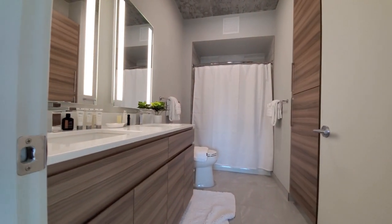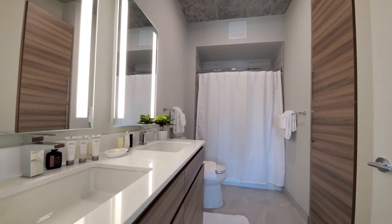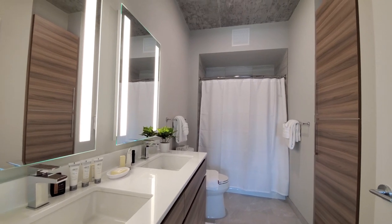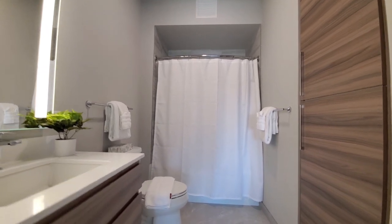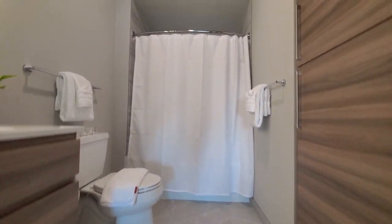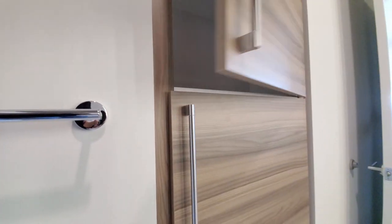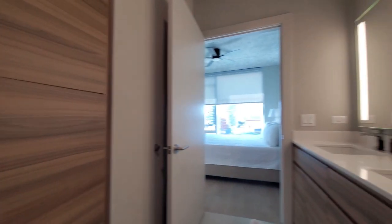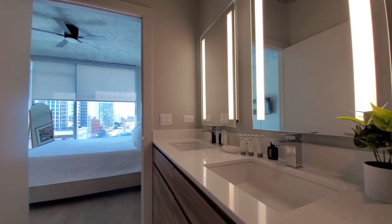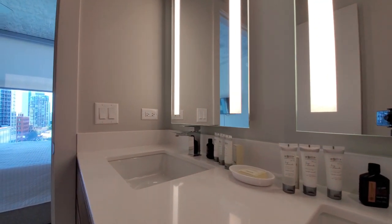Turning to the master bath: double-bowl vanity with quartz counters and undermount sinks, LED lighting in the mirrors, and a tub-shower combination with very attractive tile on the floor matching the tile in the tub surround. You also have a plenum closet behind the cabinet front doors. Sweet Home Chicago greets you with a selection of toiletries and hotel-like comforts.